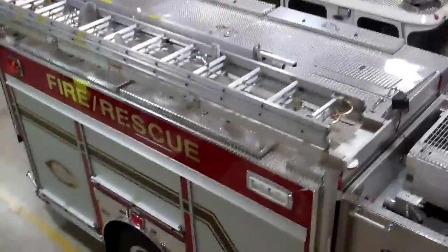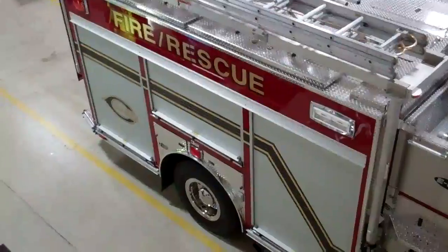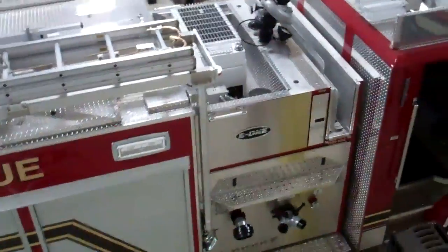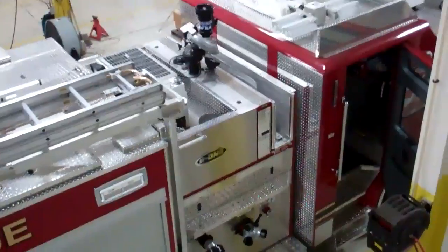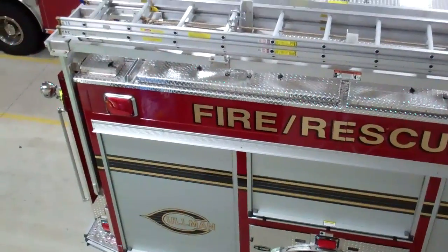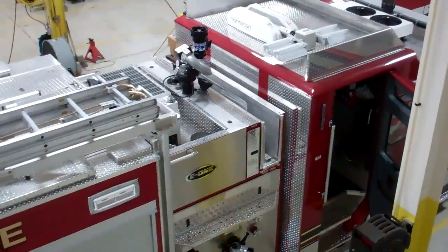I'd like to thank you again for letting us show you the Coleman Fire and Rescue Pumper here. I'm going to actually show you another video of the actual compartment layout for the truck and let you see how they utilized every space in the truck. Thank you again, Coleman.